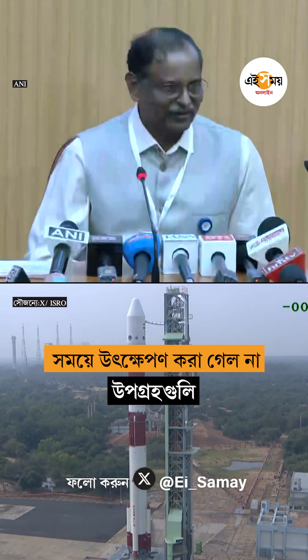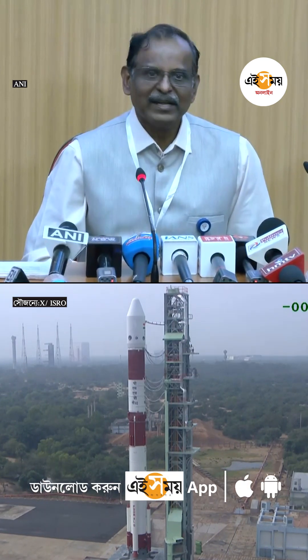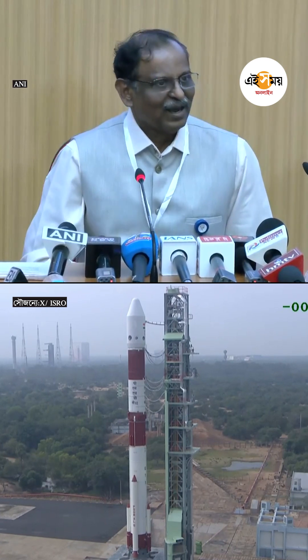That is the information available right now. We are going through the data and have to collect data from all the ground stations. Once the data analysis is completed, we shall come back to you.